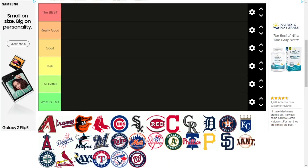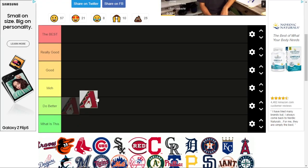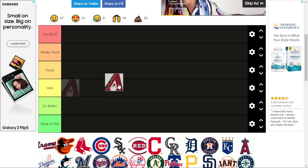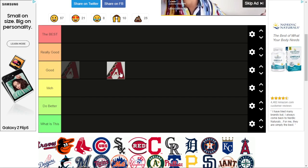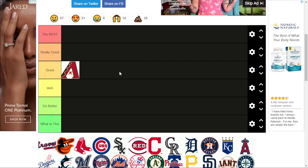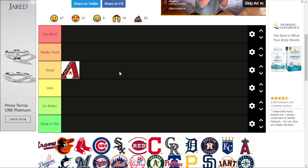Starting off, we have the Arizona Diamondbacks. This one's just an A with a viper tongue going down. It's alright, pretty good. I like the color scheme — the blue. Their old colors were not that good, but they're actually turning around this season.